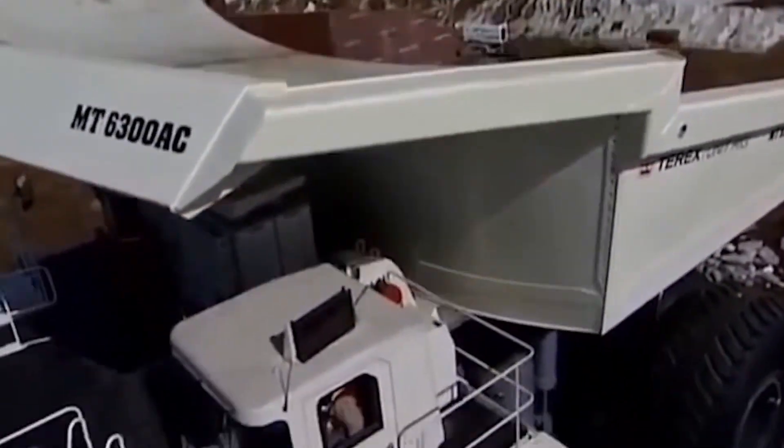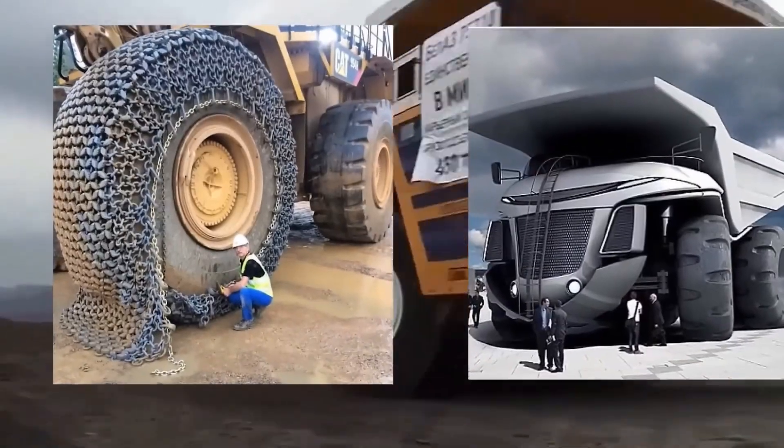Today, we're taking you on a journey through the top five largest mining trucks ever created.